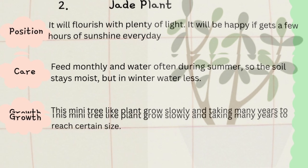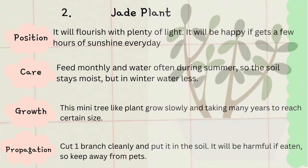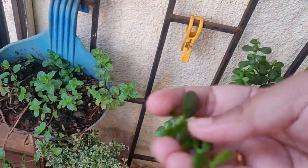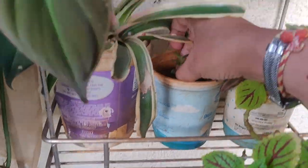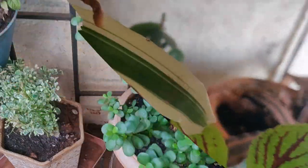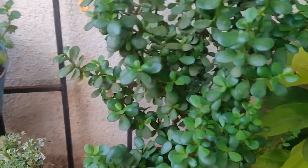It is the most effective houseplant to remove toxins — in particular, jade plants are good for removing acetones. It looks like a mini tree and you can give it any desired shape. Its propagation is also very easy. Just cut a branch and put it in the soil, and your new plant is ready.